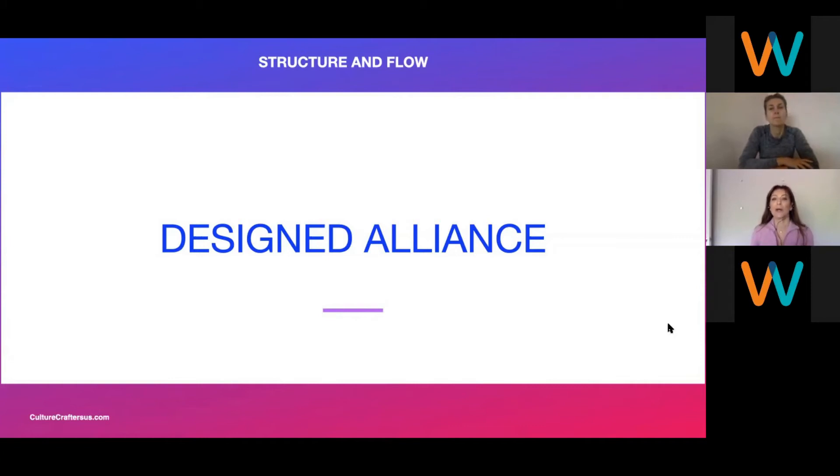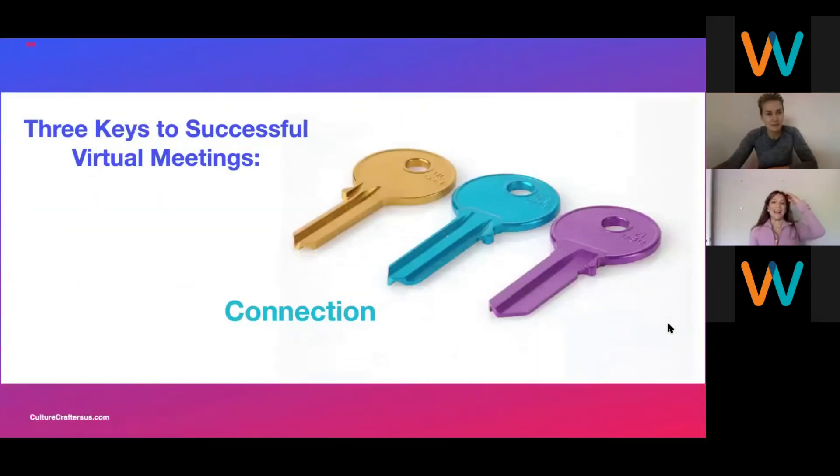You see how we're really giving you the theory, but look at how we walk the talk for this webinar. We applied all these concepts in the way that we designed this webinar. It's not just theory. Shall we move on to key number two? Key number two: connection.